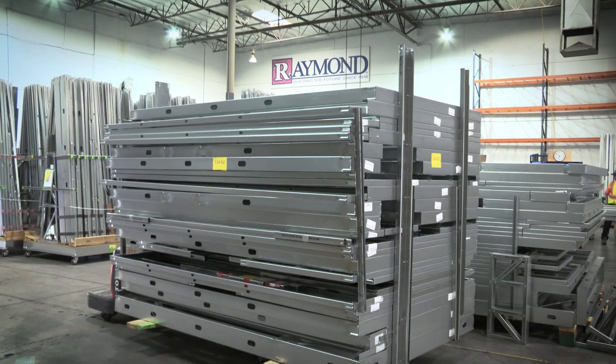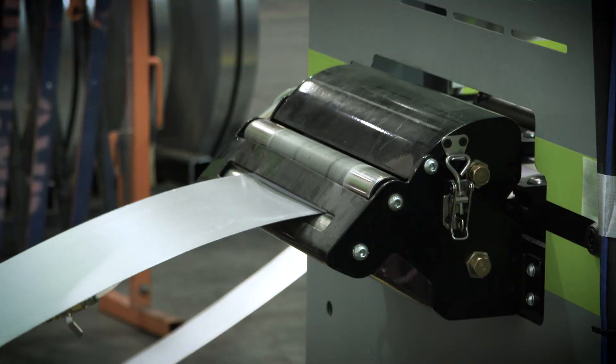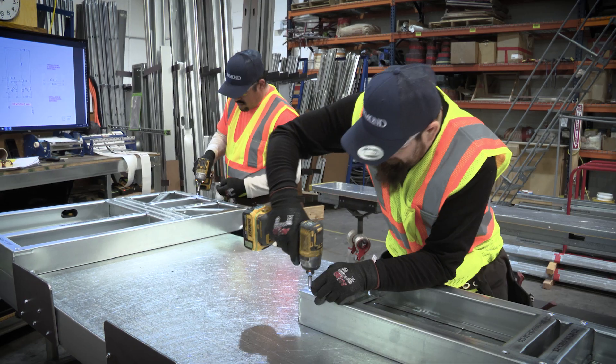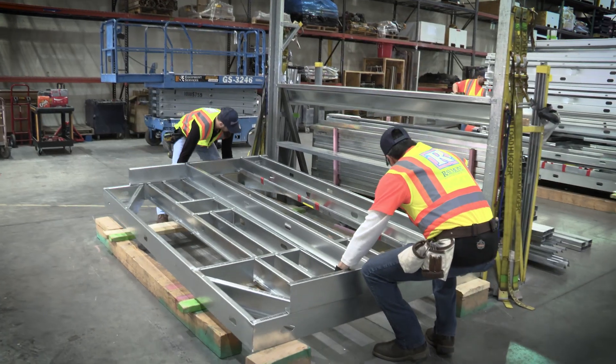At one of our fabrication facilities, our team of experts utilize FrameCAD, an advanced light gauge steel framing system. The technology and advanced manufacturing solutions available through FrameCAD produce high-quality, cost-effective framing components quickly, safely, and efficiently.